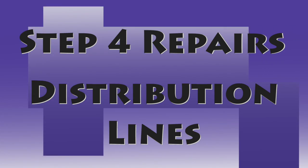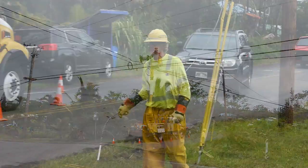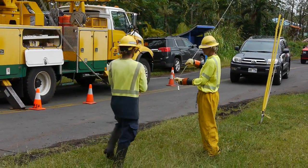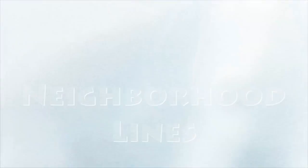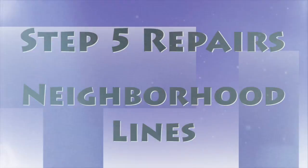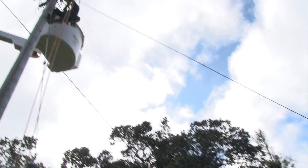Step four: Repairs — Distribution Lines. Distribution lines carry power to large groups of customers in communities or neighborhoods. These need to be checked and repaired before Step five: Repairs — Neighborhood Lines. In this final step, tap lines are checked and repaired to restore power to the neighborhood.